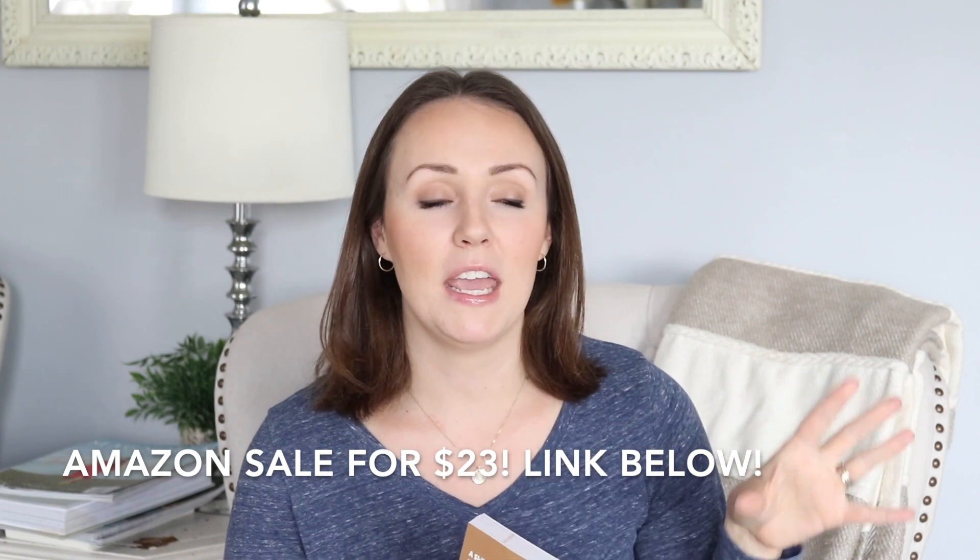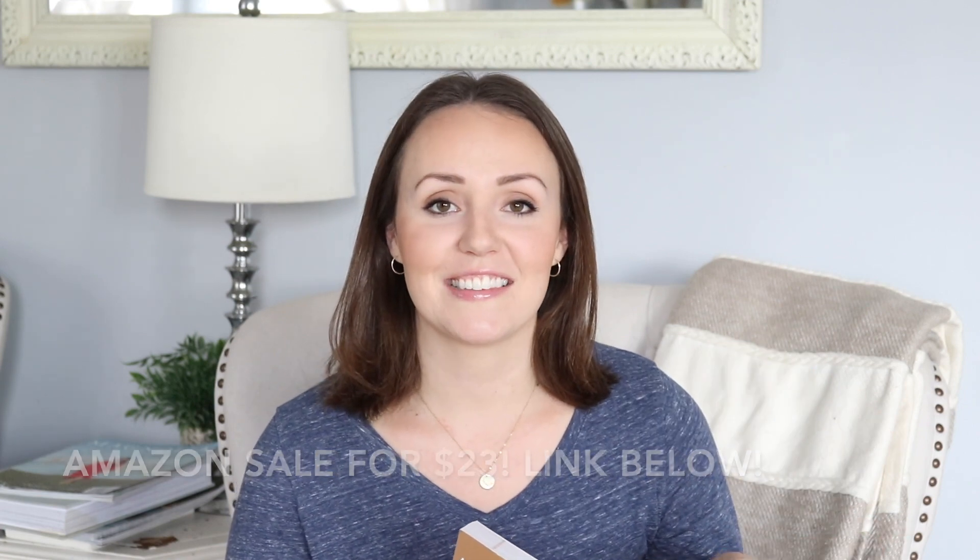Before I get into the video, I just want to make sure you know that this video is not sponsored in any way. I purchased this curriculum myself with my own money. I'm not being paid to say any of these things. I just love to make these videos to show you guys inside of the curriculums and give you an idea of the topics that they cover, so that it might help you in your decision making in your homeschool.